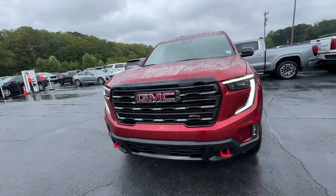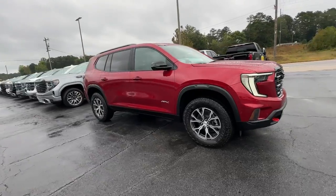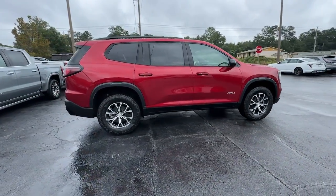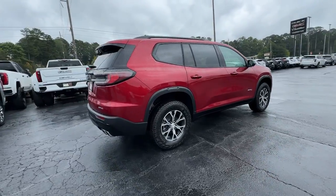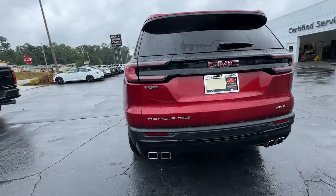Get into the 2024 GMC Acadia. Here's a versatile Acadia that offers a roomy, attractive interior, flexible seating, intuitive infotainment, impressive safety features, and robust performance. It's perfect for your family's needs.